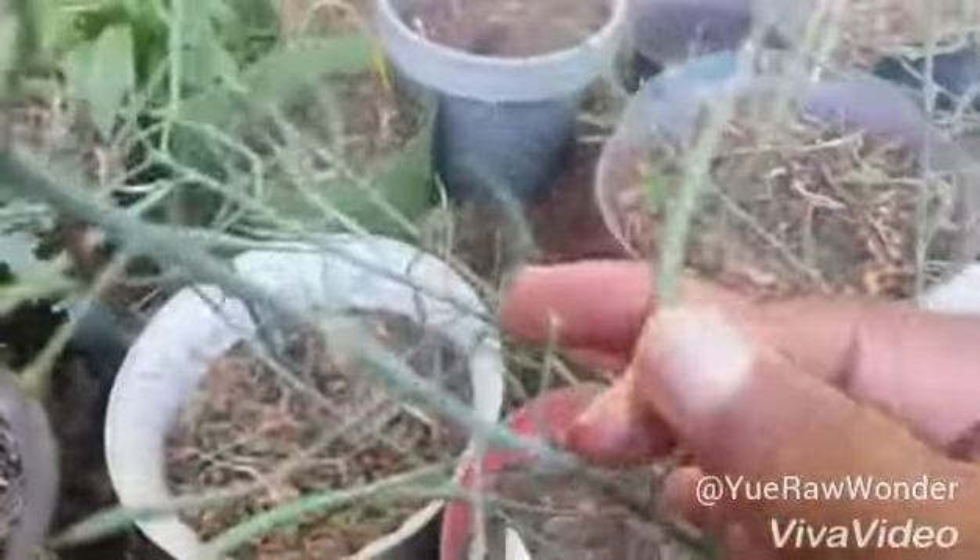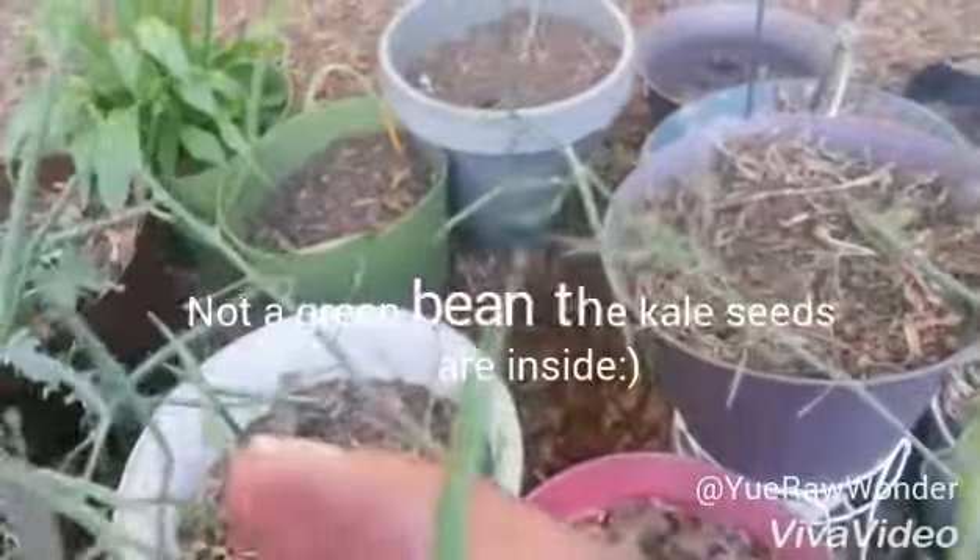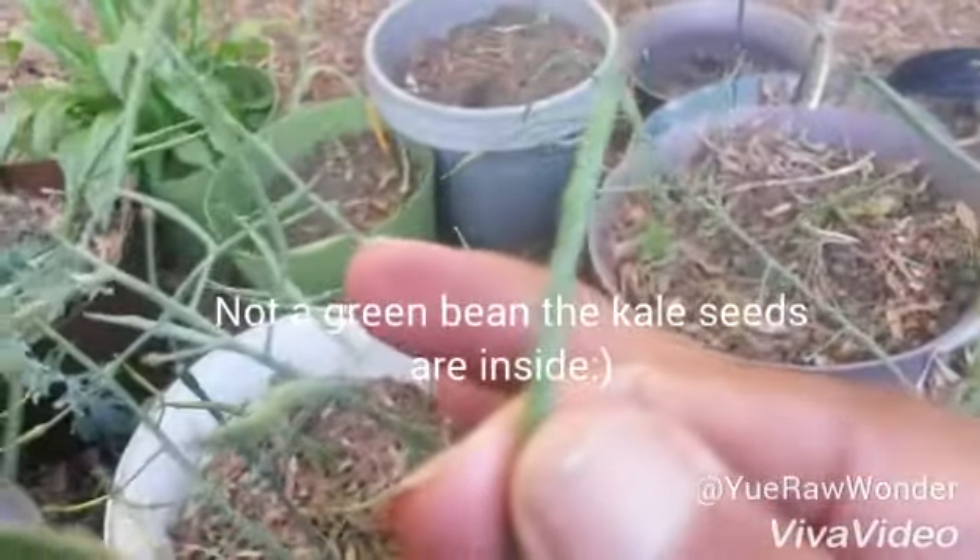I think these are seeds inside of here. Yeah, those are seeds most definitely. You can see how they're starting to harden. Those are kale seeds.